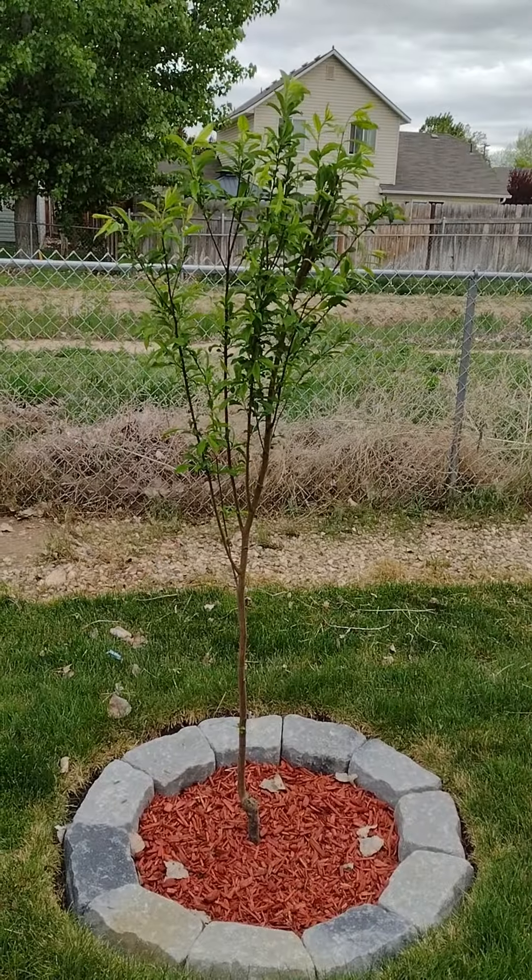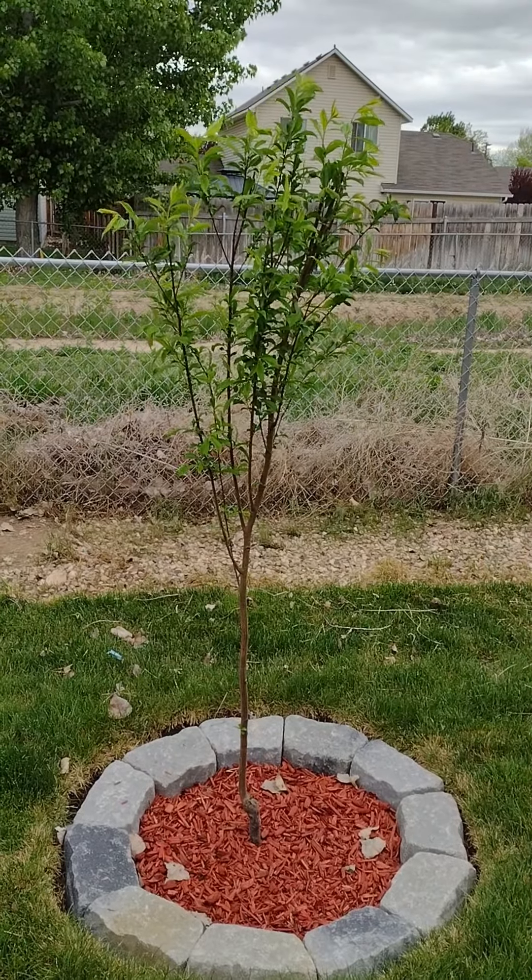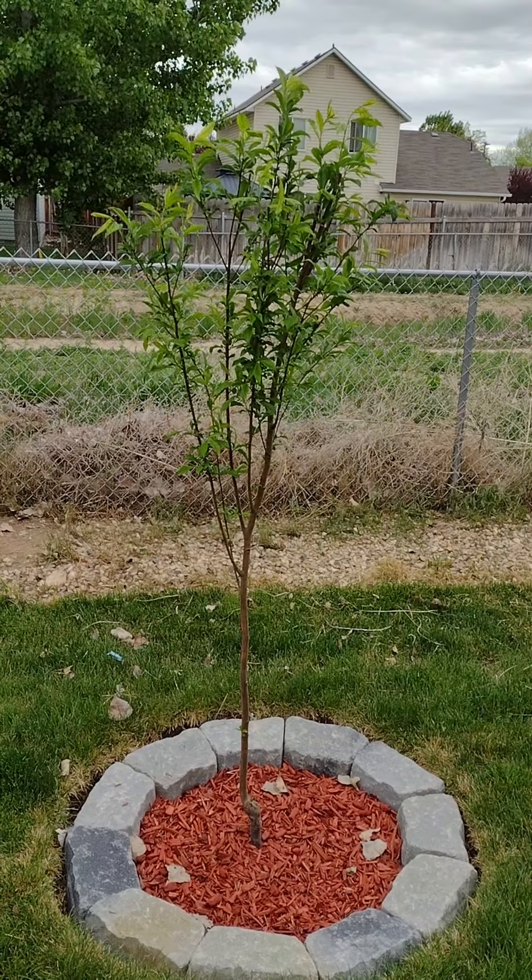Over here we had to put a garden fence up to keep the dog out because she was being a pain in the butt. So then we got this little tree planted right here — this is a nice little plum tree.